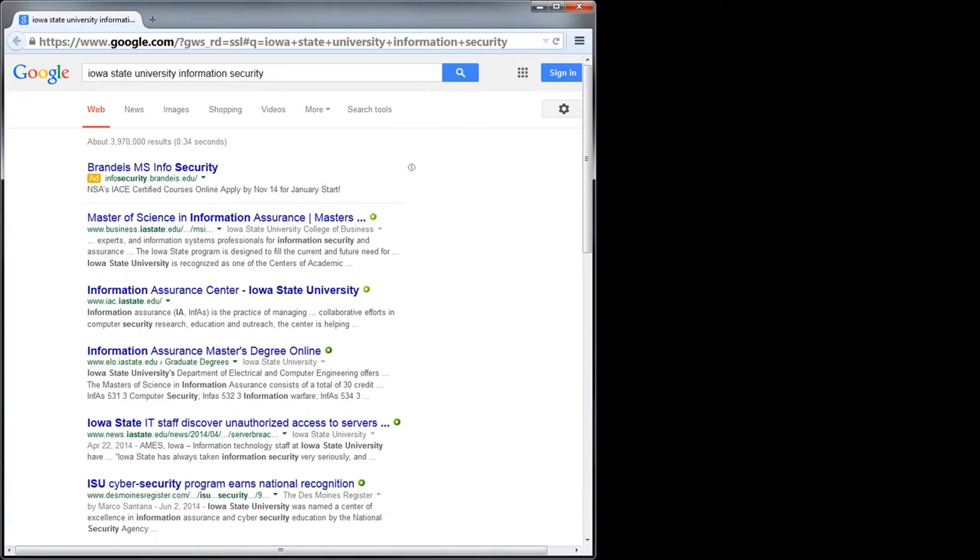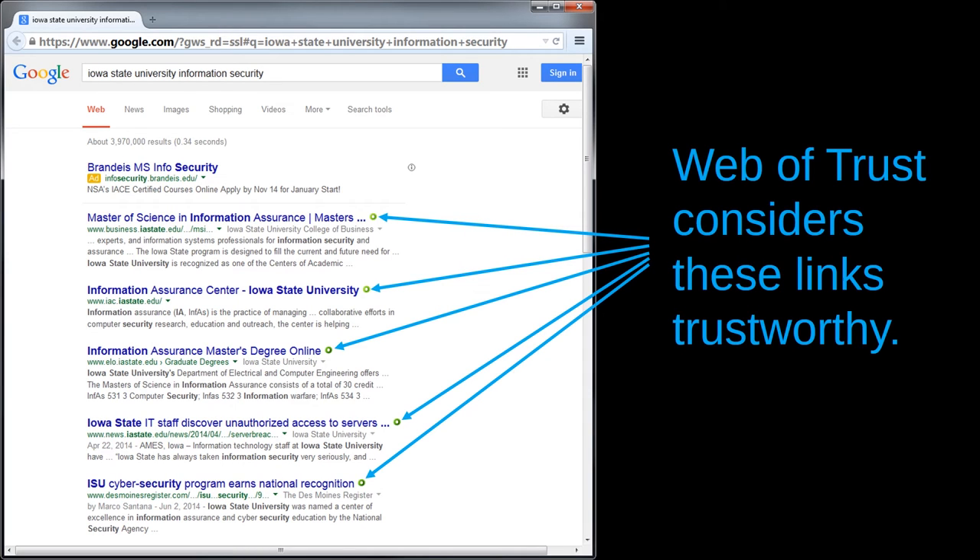For example, I have googled the phrase 'Iowa State University information security.' Web of Trust has marked each of the top five hits with a green circle, telling us that these links have a good security reputation. Of course, this isn't an absolute guarantee — Web of Trust is capable of making mistakes. But the green circle is a strong indicator that the website is probably trustworthy.